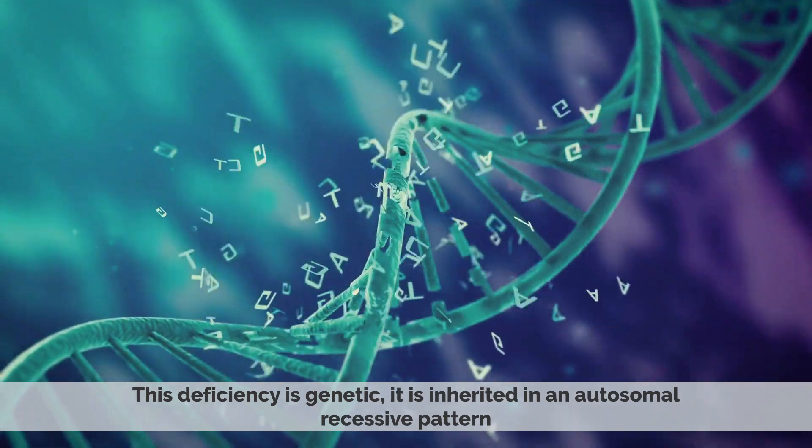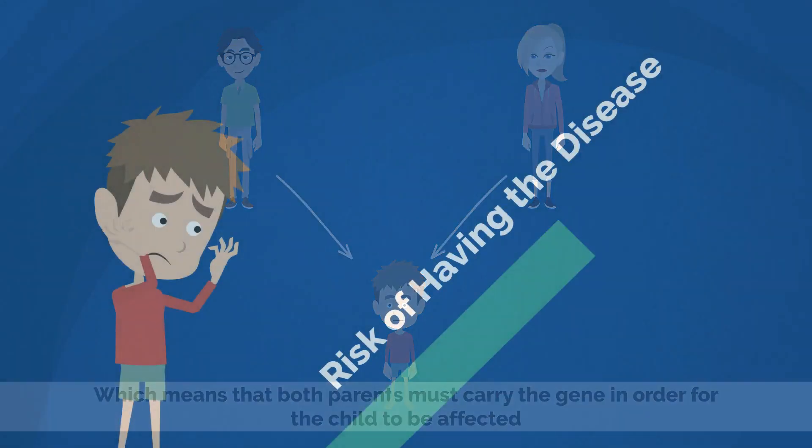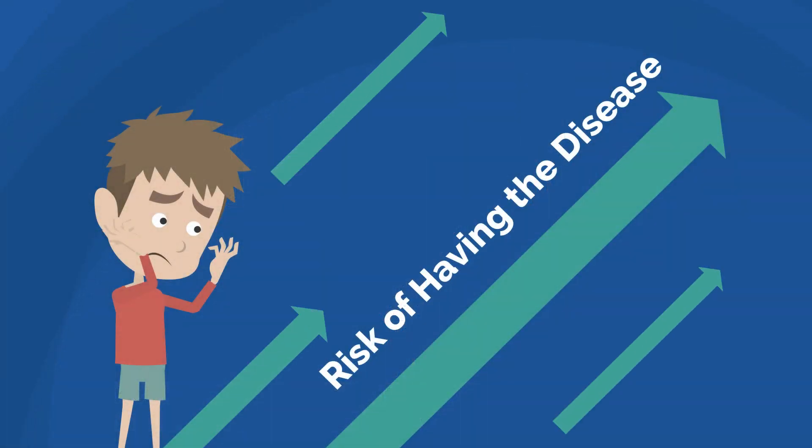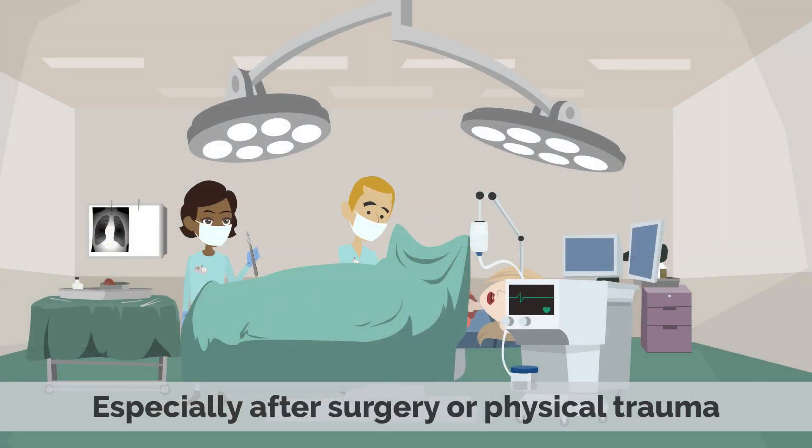It is inherited in an autosomal recessive pattern, which means that both parents must carry the gene in order for the child to be affected. So if you have a family history of the disease, then you have an increased risk of having the deficiency. People with Glanzmann's thrombasthenia are more likely to develop excessive bleeding, especially after surgery or physical trauma.